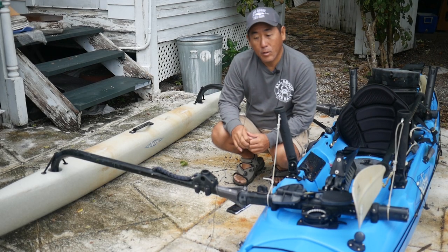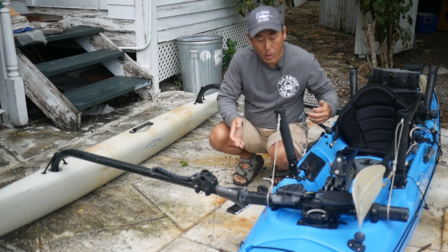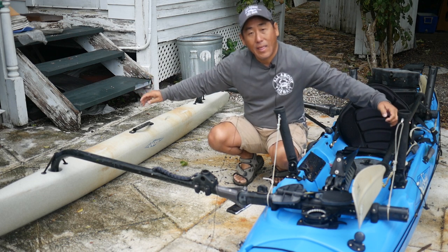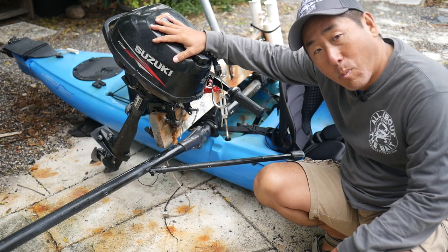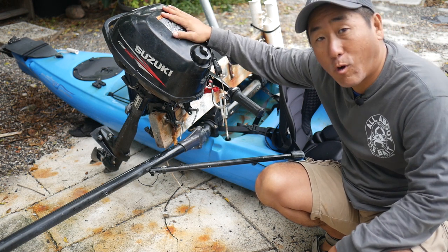Next configuration, we add the single outrigger. That takes us from a width of 27 inches — just the kayak — to now six feet wide. Now that's stability. And with the addition of the motor mount, I can add the third method of propulsion: the outboard motor. Two and a half horsepower Suzuki four-stroke.